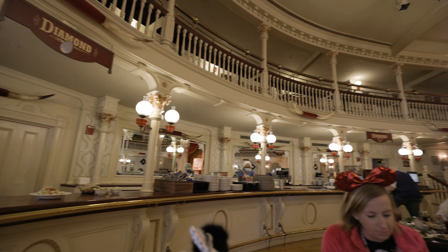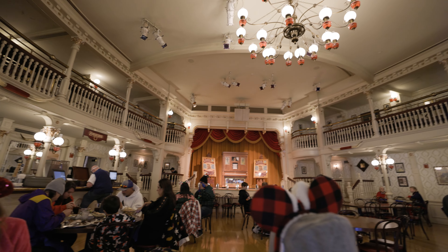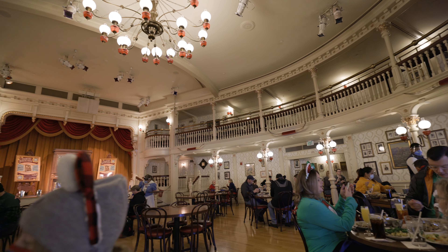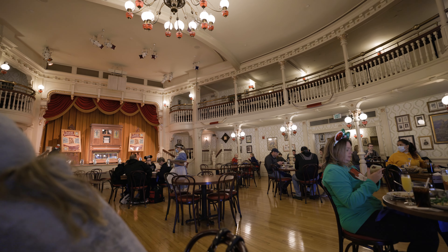It is so cool. We've just been seated for our lunch at Liberty Tree, and if you know much about Disney, you might notice that this is not Liberty Tree — this is actually Diamond Horseshoe. Our server said that they're using this as overflow seating, so this is where we're going to have our meal today.